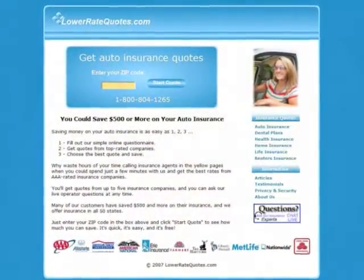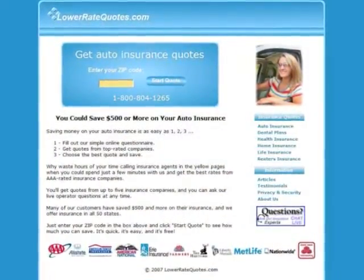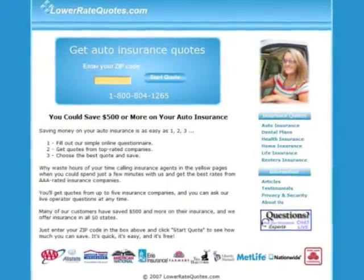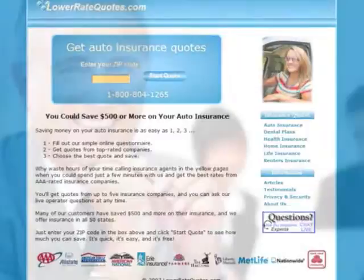Visit LowerRateQuotes.com to compare low-cost auto insurance quotes from top-rated companies and see how much you can save. It's quick, it's easy, and it's free. You can get more insurance tips in their articles section and get answers to your questions. Plus, get advice on how to lower your premium from an insurance expert by using their online chat service.